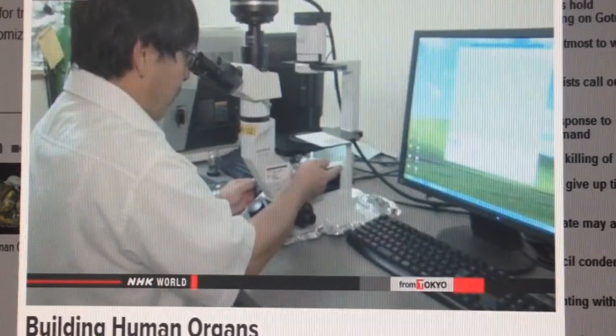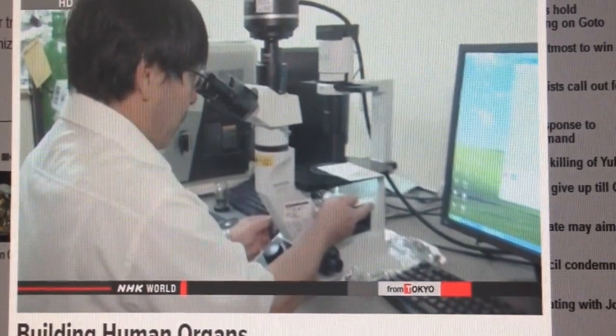Now, global research is underway to see if functioning organs can be produced. Nakamura hopes it won't be long before bio-artificial hearts become a reality.